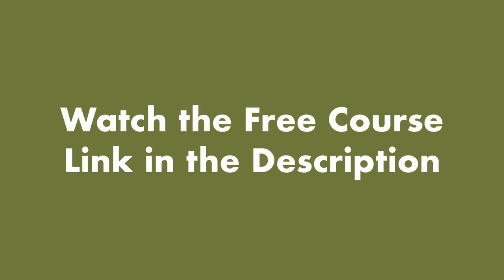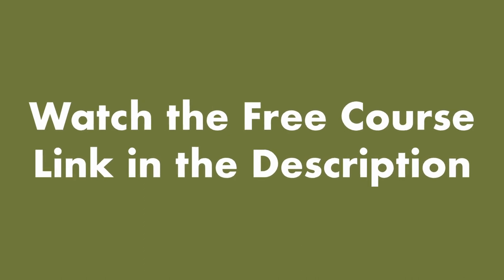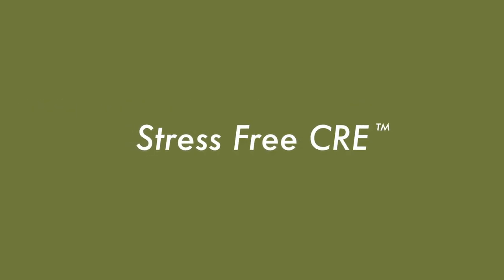Get free access to the full online course — click the link in the description to begin your journey to stress-free CRE. Thanks for watching.